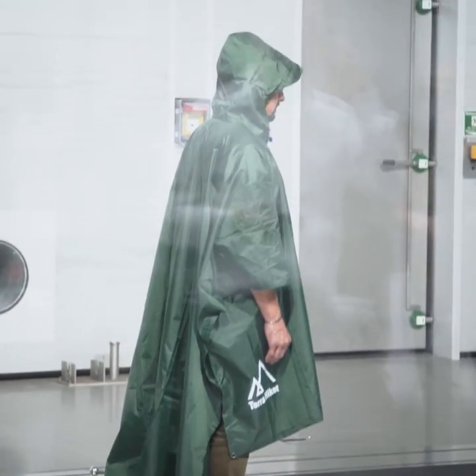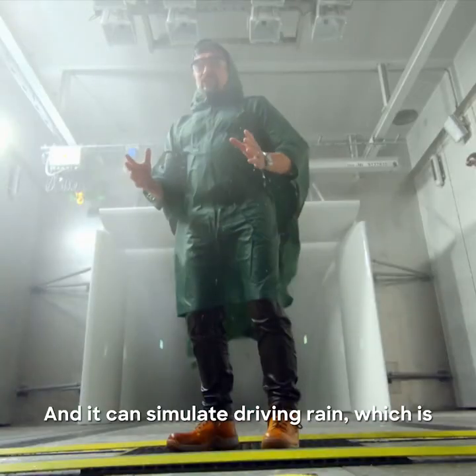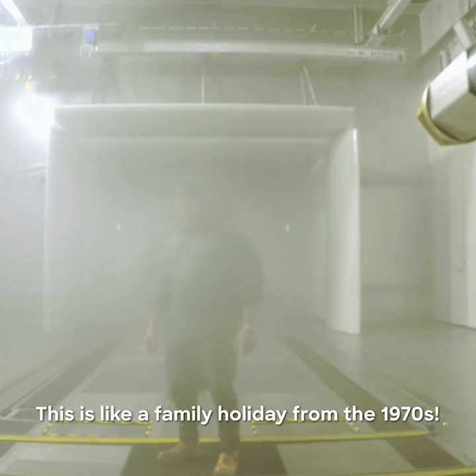So let's start with the rain. And it can simulate driving rain, which is, well actually, it's really quite unpleasant. This is like a family holiday from the 1970s.